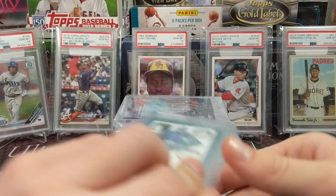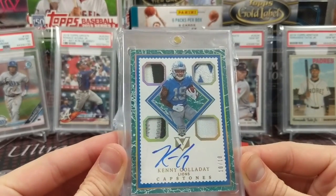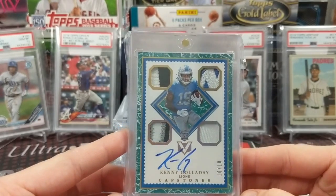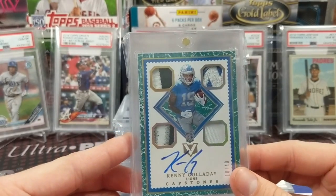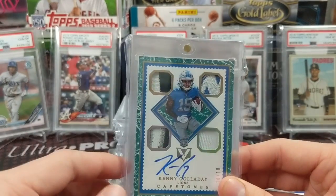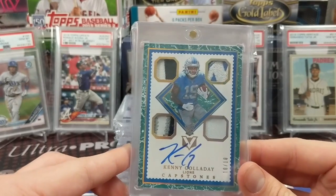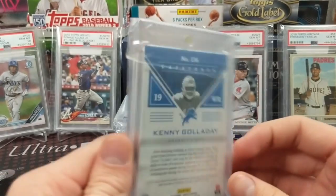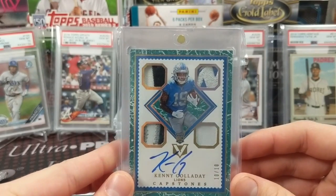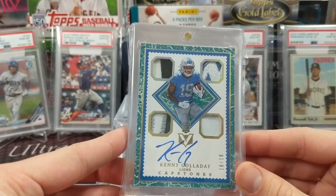Next one we pulled as well — a Kenny Golladay numbered 10 out of 10 Vertex patch auto. We got this out of a Vertex box from the national, bought a few years ago. I think you get like seven silver packs with them, which is pretty cool. Really nice Lions patch — he's turned out to be one of the better Lions players recently. Just a really nice looking patch auto; the capstones on these Vertex cards are pretty cool.